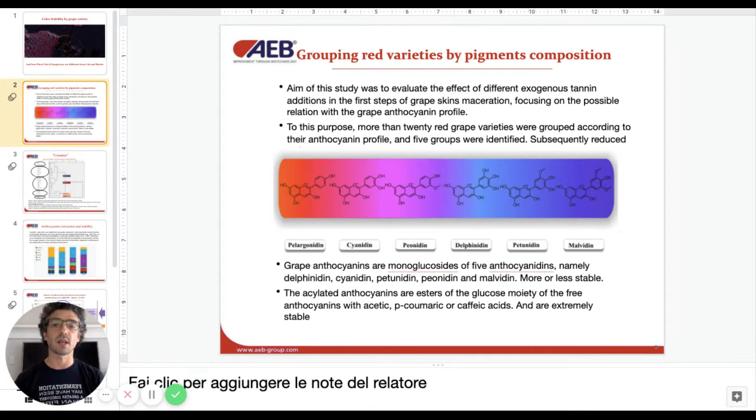We looked at how many acylated anthocyanins — the most resistant color that can be in the skin — how much malvidin, which is a tri-substituted, rather unique, stable but hard-to-extract anthocyanin, how much delphinidin, how much peonidin and petunidin, which are less stable and so important to identify because they need to be protected and stabilized.